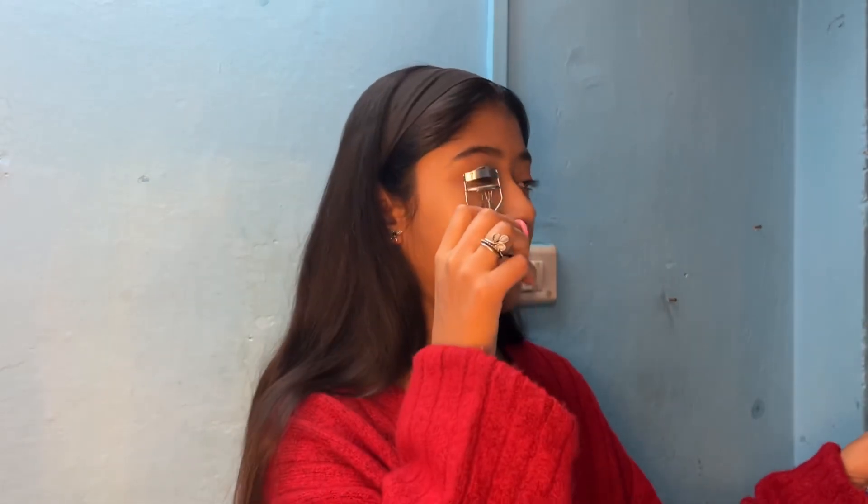The next step I follow is the eyelash curler. I will show a very minimal makeup because if I go out daily I do this. I only add two things for outdoor looks: one, BB cream with moisturizer, and the other is sunscreen. Those are the only two things I add, which I won't show here since this is a go-to makeup. So let's curl my eyelashes.